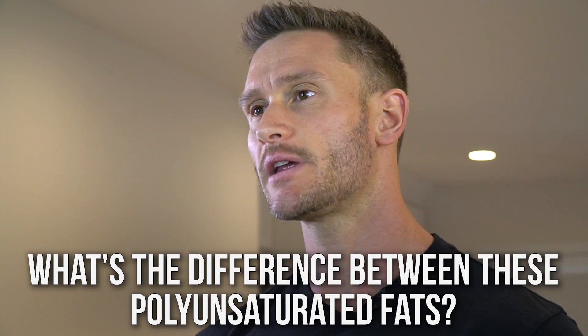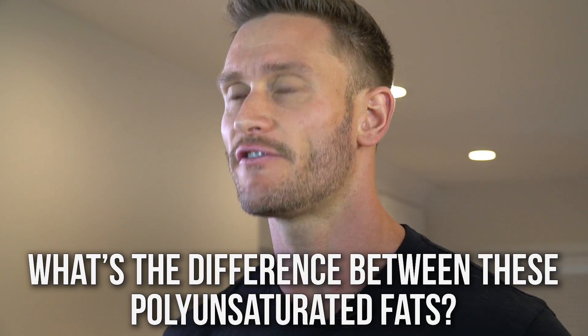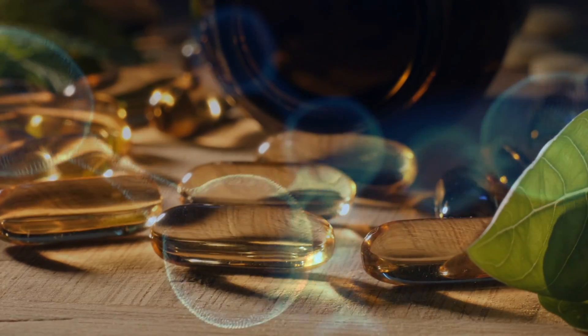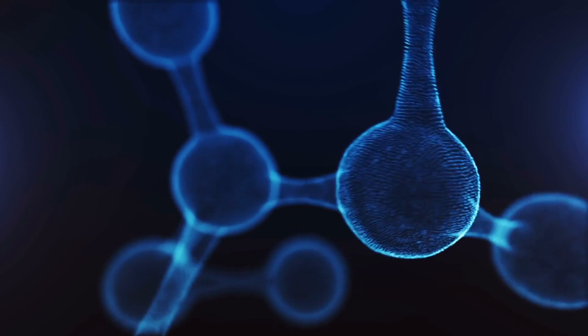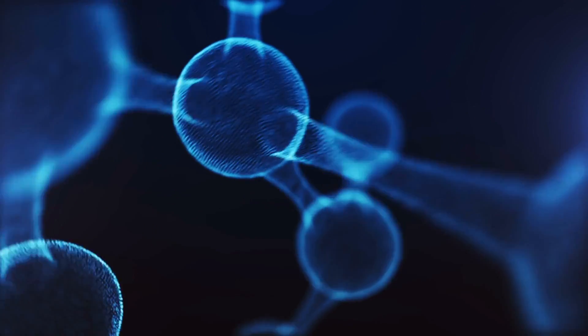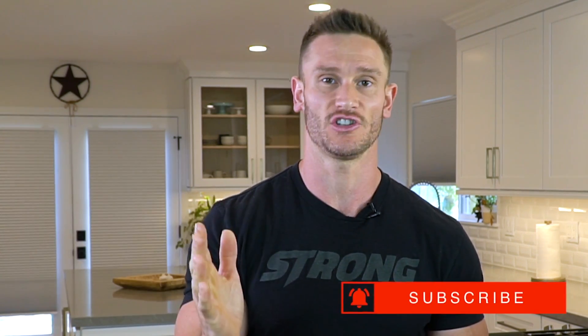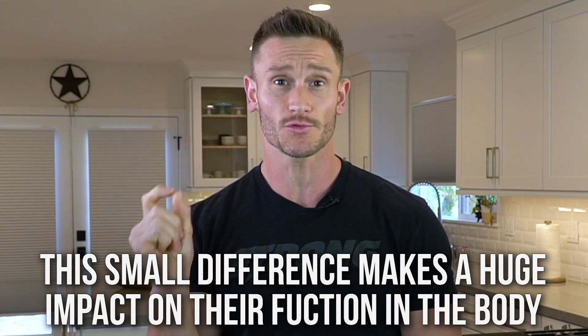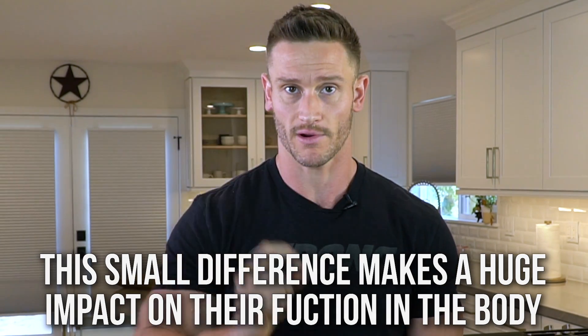So what's the difference between an omega-3 and an omega-6 since they're both polyunsaturated fats? Well, with omega-3s, the last unsaturated bond is three carbon chains from the end. With omega-6, the last unsaturated bond is six carbon chains from the end. This small difference plays a huge role in how they are broken down in the body.